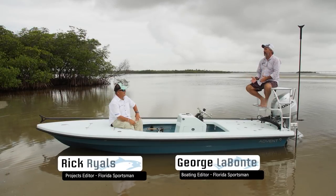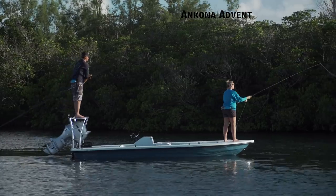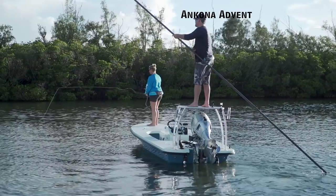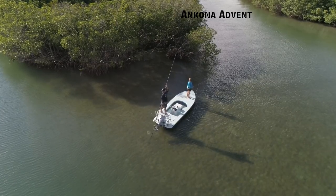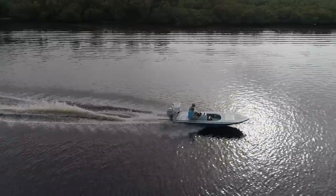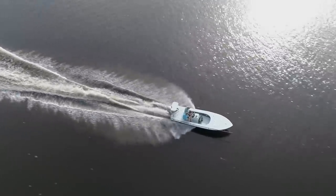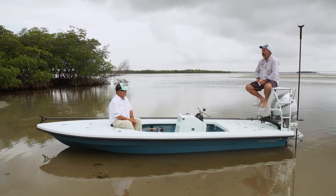We've been reading about this boat for months and we're finally looking at the Ancona 17-foot Advent. It almost feels like the road less traveled. We go through so many boats every day that do so many things — put the cushions on, take them off — but this boat is a rifle shot. It does what it does, and every inch is important on a 17-foot boat.